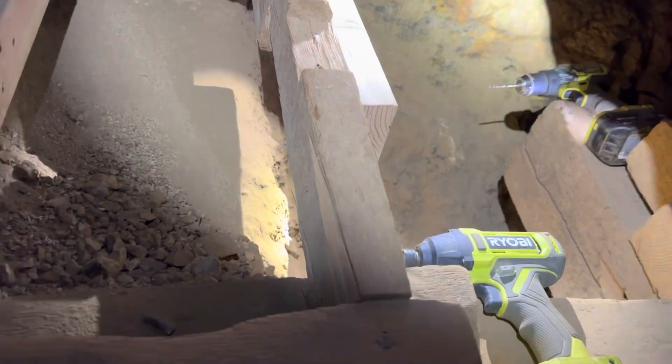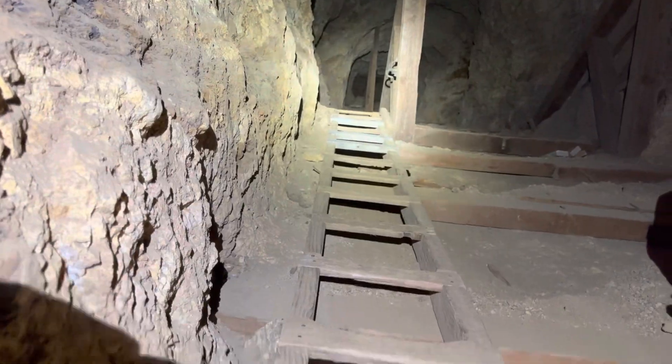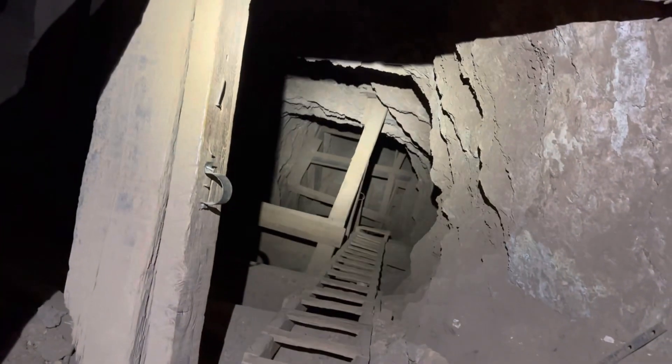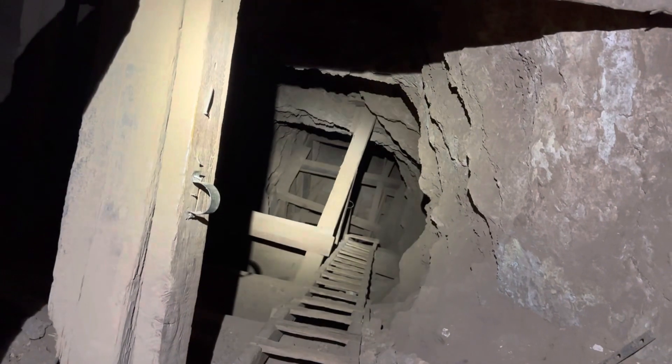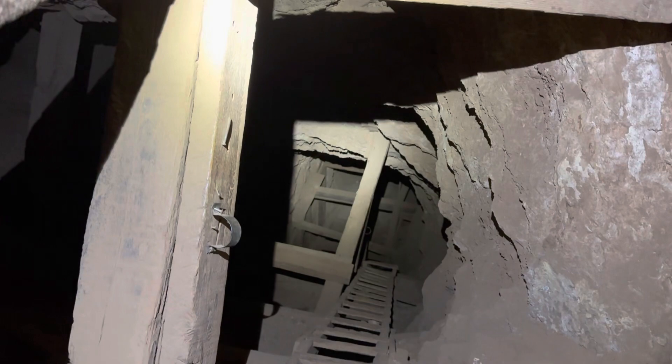Drilling pilot holes now and putting the screws in place. We're all the way down on a level here. The ladder gets a little steeper down here when we start getting to the square set. There's a lot of wood back down in here — it's a beautiful area with a lot of mineral on the wall too.